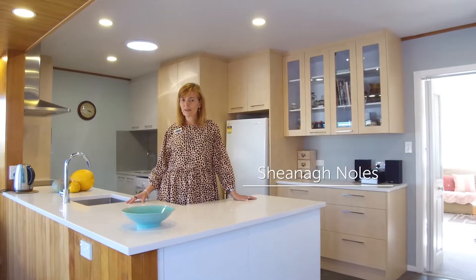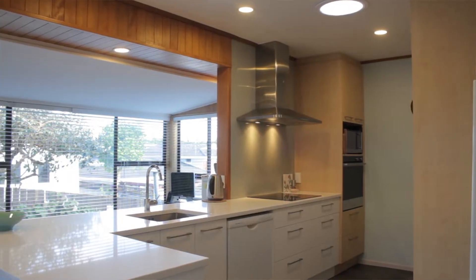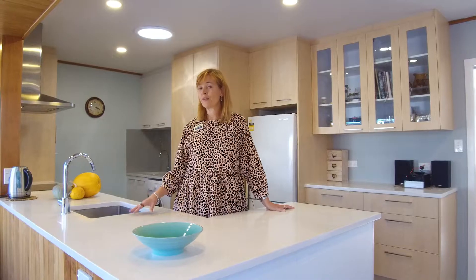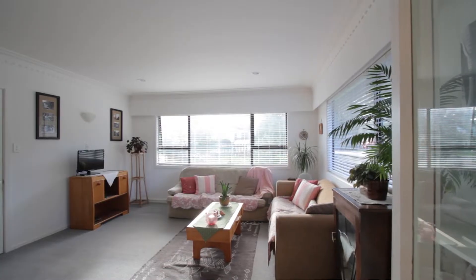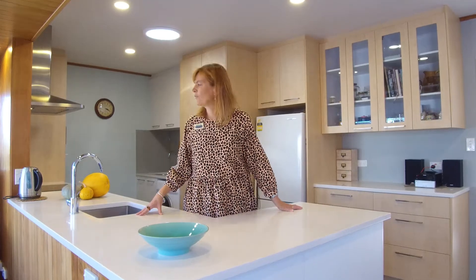Hi, I'm Sheena from Barfoot and Thompson in Howick. Now this property has stood the test of time, but the current owners have improved this kitchen to make it modern and functional, while still keeping in the character of the house.